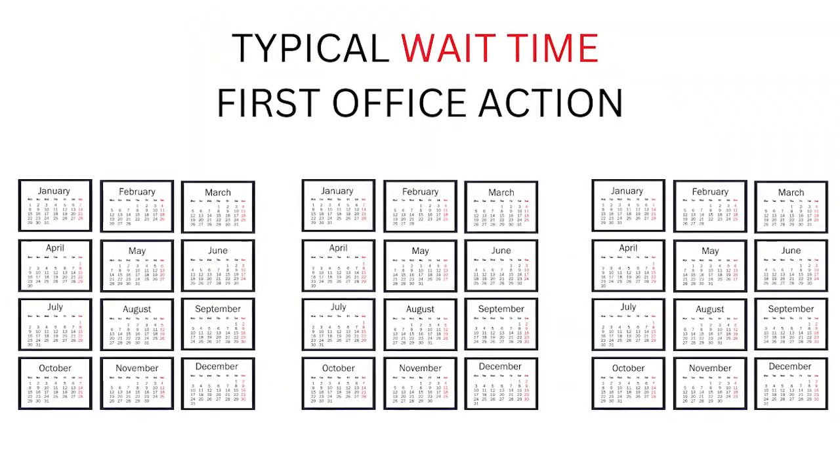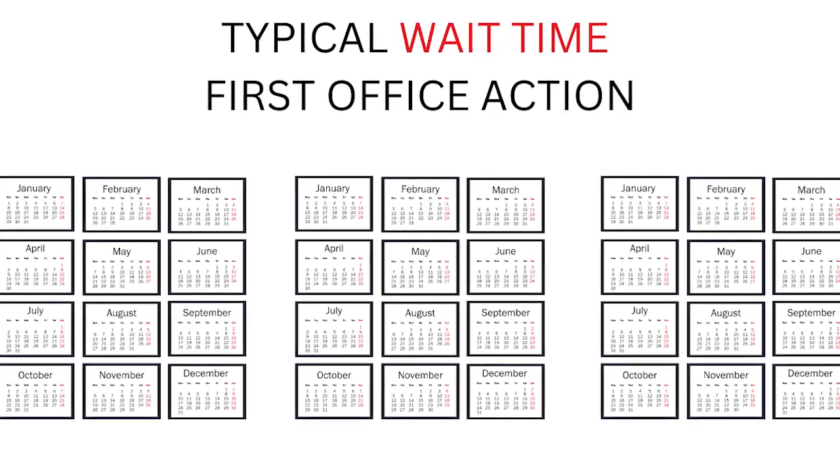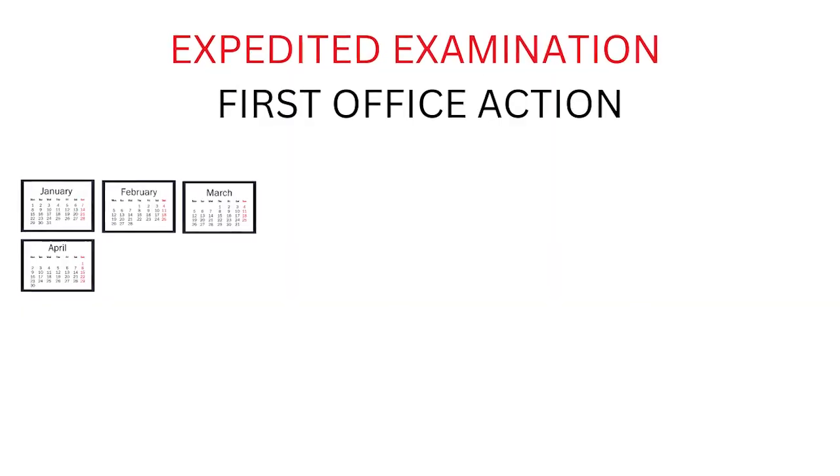You have to wait about one to three years before the patent office works through its backlog until it gets to your application. If you can't wait that long, you can always request expedited examination, which brings your application up to the front of the line and gets examined out of turn. With expedited examination, your application will be examined in about four to six months after filing. This procedure helps you to get your patent as soon as possible.